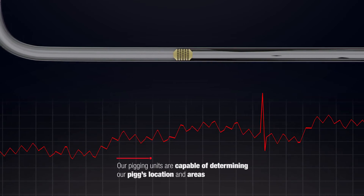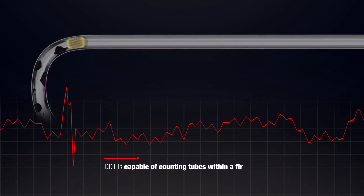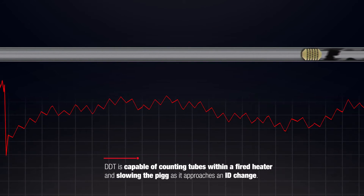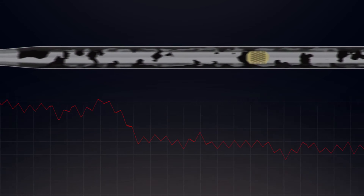Our pigging units are capable of accurately determining our pig's location and areas of fouling. DDT is capable of counting tubes within a fired heater and slowing the pig as it approaches an ID change.